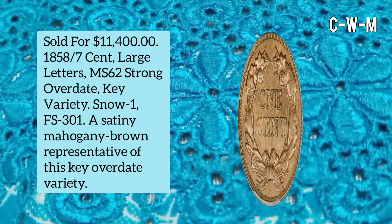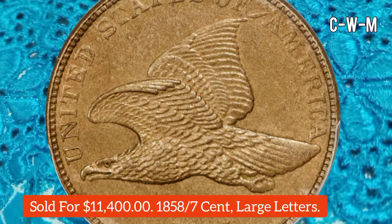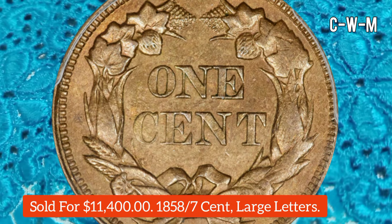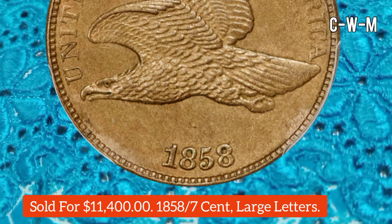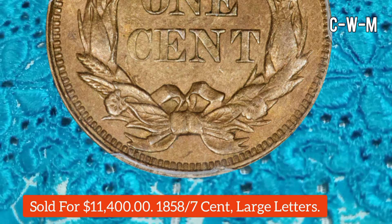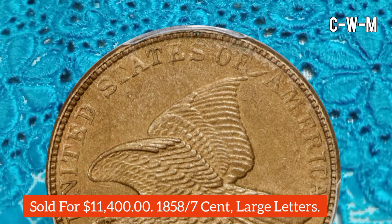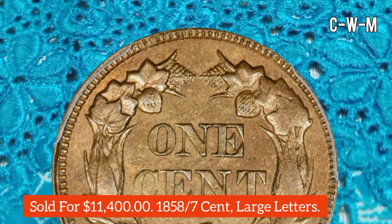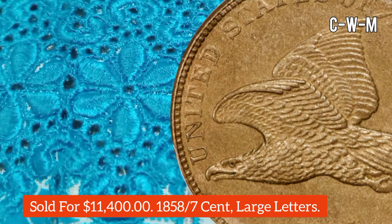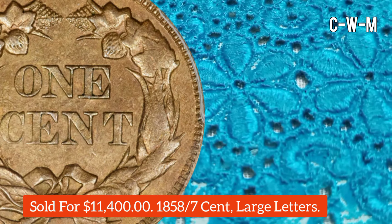This coin is an 1858 Flying Eagle Cent, Large Letters, graded MS62, a strong over-date key variety, Snow-1 and FS-301. A satiny mahogany-brown representative of this key over-date variety, listed in the guidebook. Pale gold luster visits the margins, the strike is better than often seen, and smooth surfaces show remarkably few distractions. Confirmed by CSE endorsement. Weight is 4.7 grams, composition 88% copper and 12% nickel. Sold for $11,400.